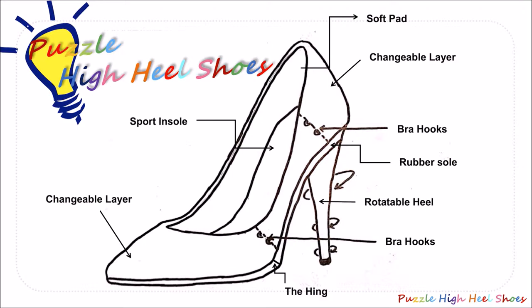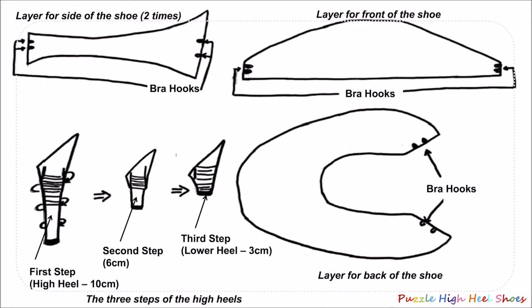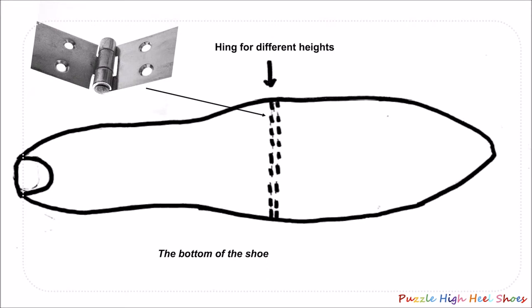They are attached to the shoe with bra hooks. The shoe has a rotatable heel which can adjust the height of the shoe. Here you see the sketches of the three layers with the bra hooks to attach them to the shoe. At left you see the three steps of changing the height of the shoe by rotating it. Because the shoe can have different heights, the bottom of the shoe has a hinge, as is shown here.